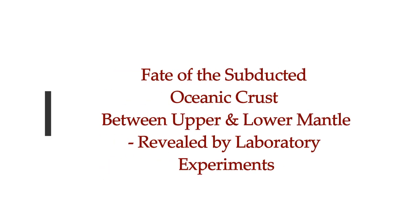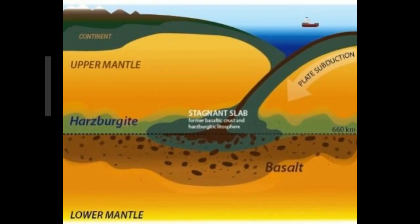The fate of subducted oceanic crust revealed by laboratory experiments. This is by Ehime University, February 6, 2019 article on Science Daily.